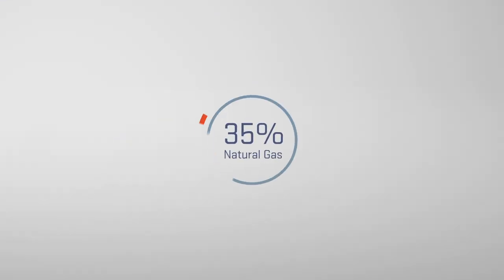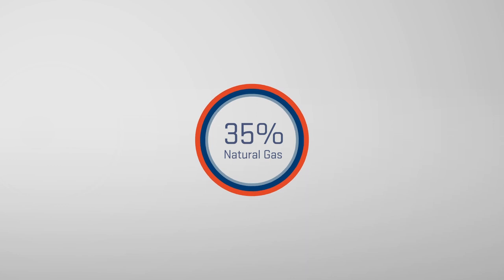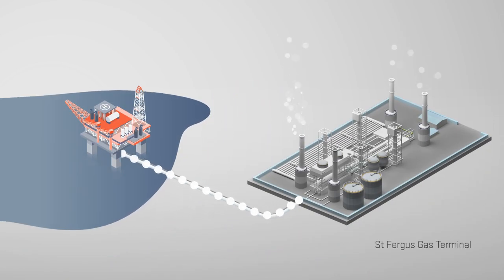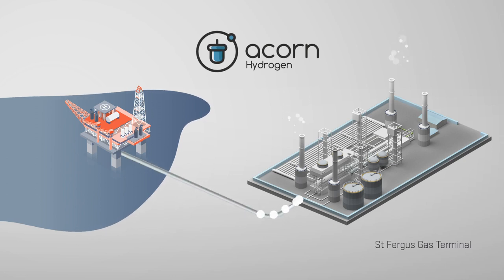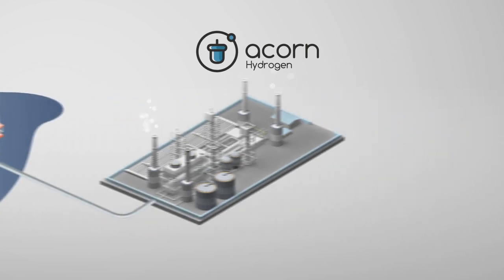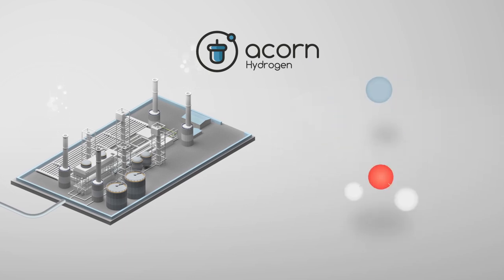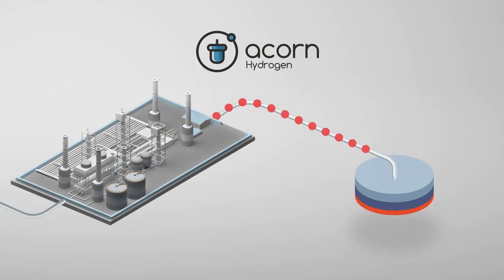35% of all the natural gas used in the UK currently comes onshore to the St Fergus gas terminal where the ACORN hydrogen project is situated. Through ACORN, North Sea natural gas would be reformed into clean hydrogen with CO2 emissions safely mitigated through a carbon capture and storage infrastructure.